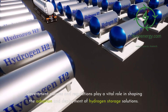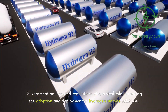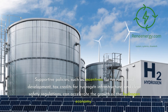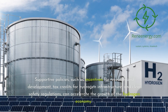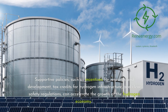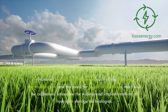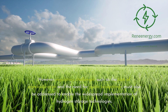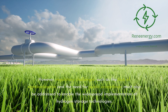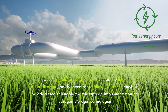Government policies and regulations play a vital role in shaping the adoption and deployment of hydrogen storage solutions. Supportive policies, such as incentives for research and development, tax credits for hydrogen infrastructure, and clear safety regulations, can accelerate the growth of the hydrogen economy. However, regulatory challenges such as the lack of standardization and the need for public acceptance must also be addressed to enable widespread implementation of hydrogen storage technologies.